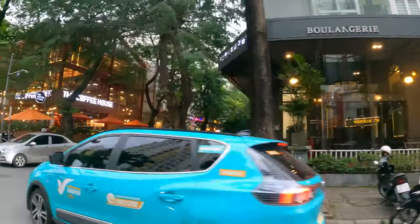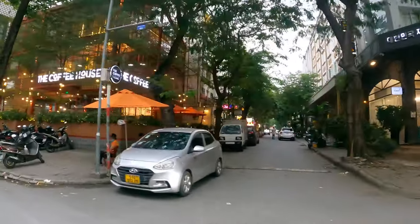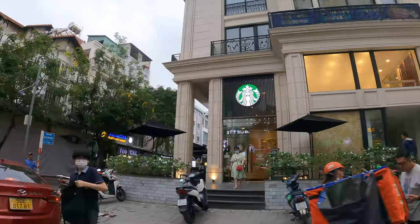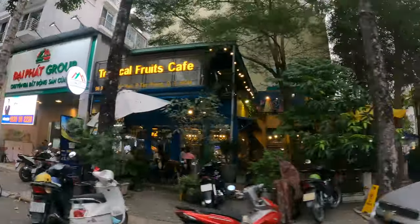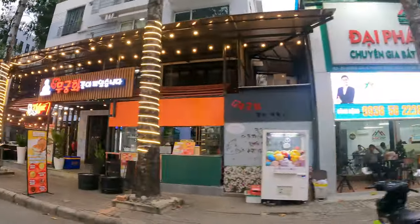Today we're in District 7 in Koreatown, a very interesting and vibrant part of Ho Chi Minh. This hotel stay today is going to be very interesting because not only is it ultra cheap, but we are also not staying overnight. So let's see what this hotel has in store for us.